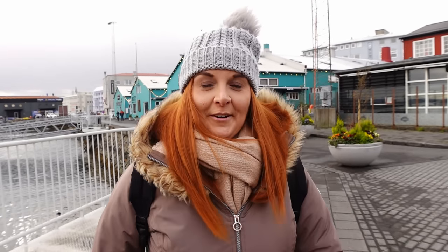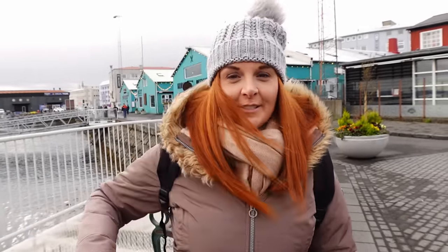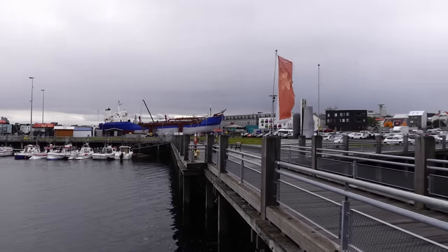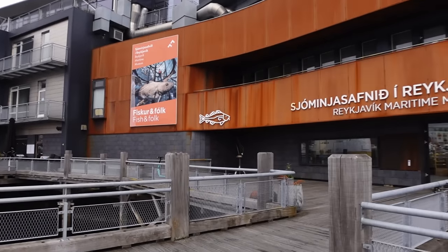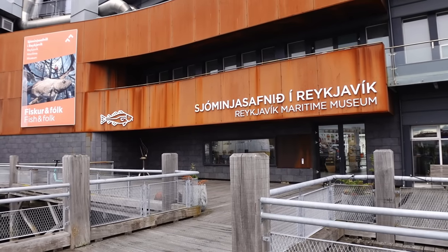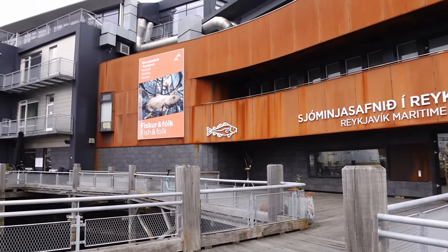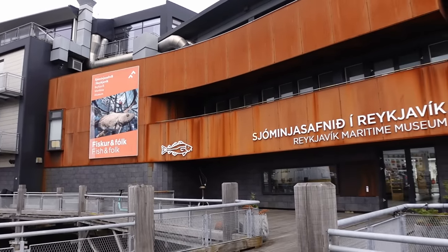We've tried listening to pronunciation videos on YouTube but it didn't really work - we've been sat in the buffet trying to listen to how to say Icelandic place names. So we've walked just along the front past this harbor where you can see an old white and yellow ship - next to that is the Reykjavik Maritime Museum. That's about 17 pounds each to get in, and there's a picture of a very big cod up there, so if you're into maritime things that could be a museum for you.